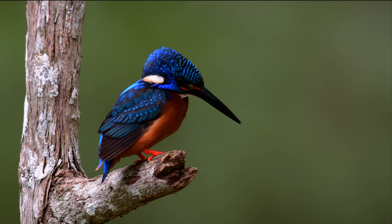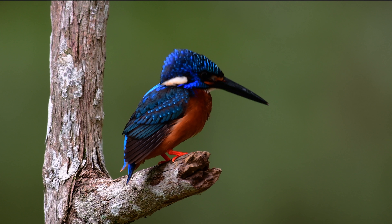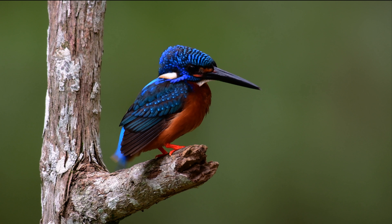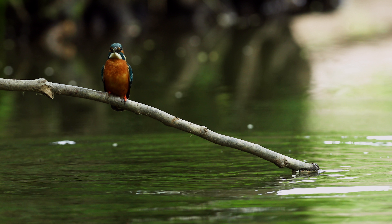The kingfisher is a brightly colored bird that lives in over 90 different species all over the world. It is known for its bright blue, green, orange, and red feathers, making it a real gem of the bird world.